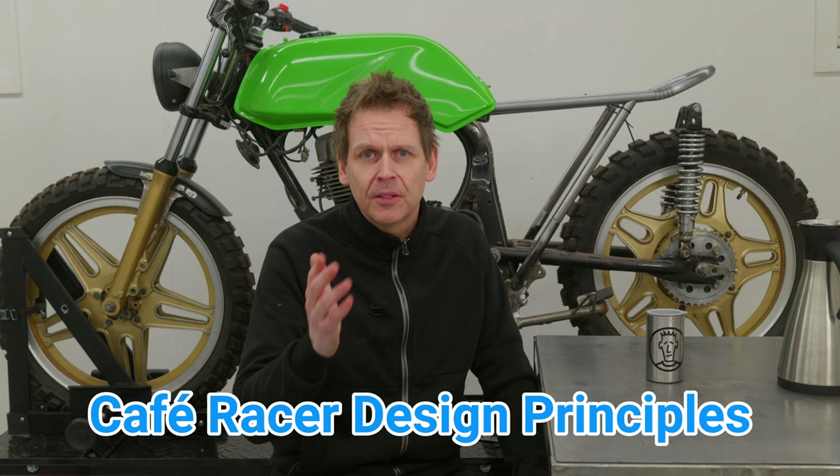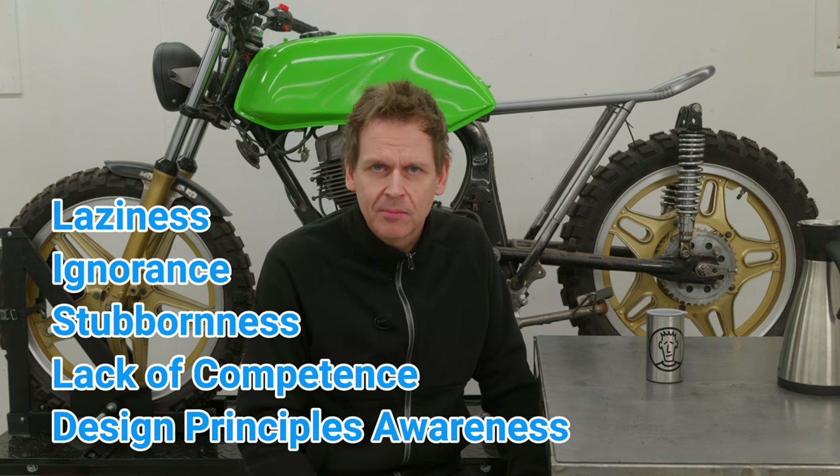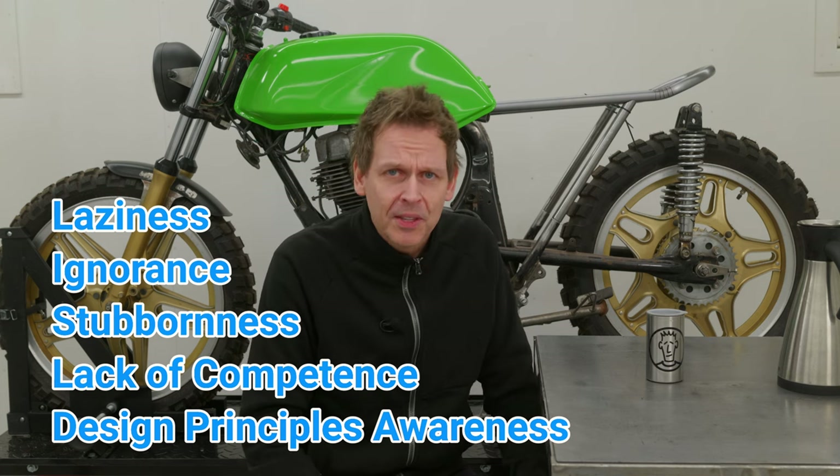Bike builders do not follow the cafe racer design principles. It can be because of laziness, ignorance, stubbornness, lack of competence, or perhaps just because the bike builder didn't even know about the design principles. And maybe you haven't heard about them either. I'll soon tell you about them.